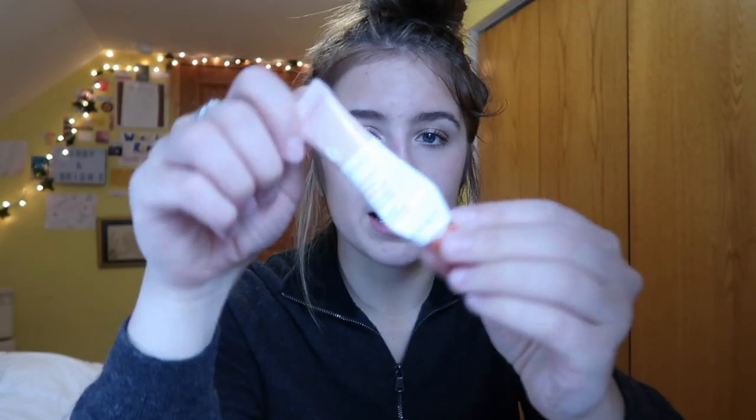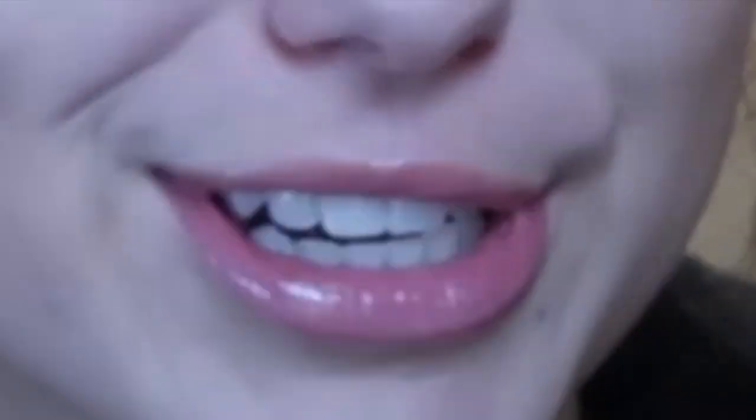I also used my Glossier Coconut Balm.com before the video started, and then this product from Victoria's Secret — you can probably get these anywhere — it's a plumping lip balm. It kind of hurts a little — beauty is pain as I said. It's supposed to make your lips look more plump. I don't know if it actually works but it feels like it does, so I just continue to use it.